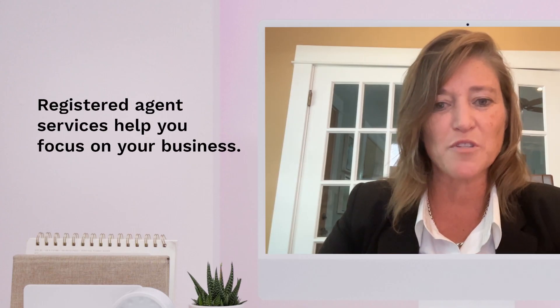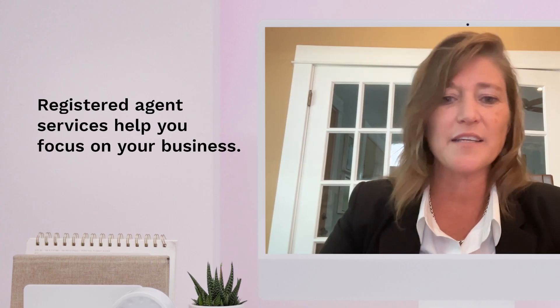How can using a registered agent service benefit your business? Let's hear what an attorney in our network has to say. I would recommend getting a registered agent for a small business because it helps you focus on your business and it helps you do what you're supposed to be doing — running your business, building up your clientele.